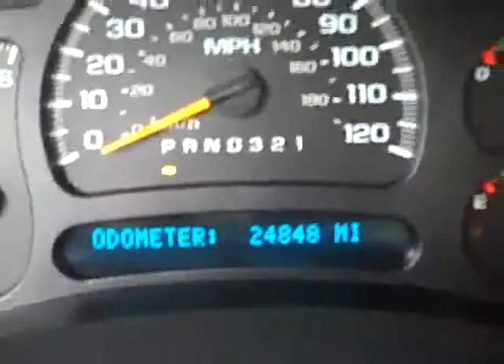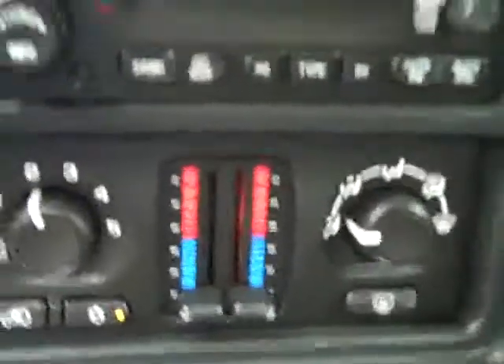Starting it up for you — there are 24,848 miles on it. Here are your dual climate controls and your CD player radio. There's a compass and temperature display in the mirror, and the rest of the interior looks really good. The headliner is holding up great.